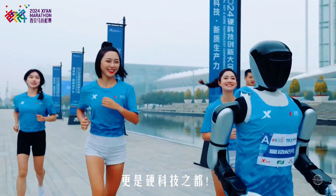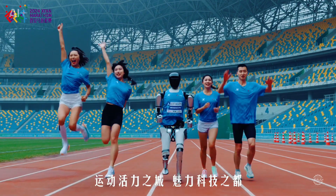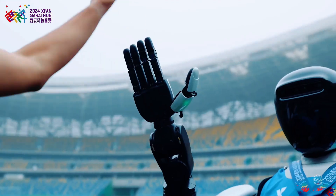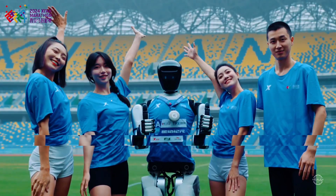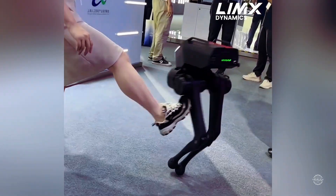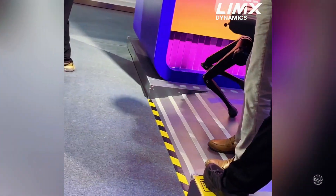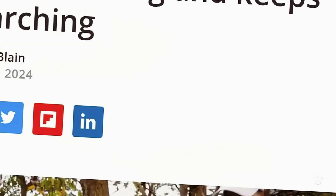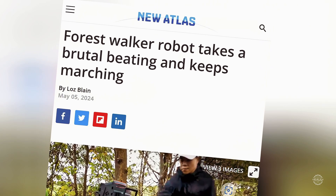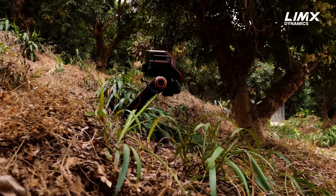Around that time, Robot Era generated buzz as its flagship, the Star 1, dethroned Unitree's H1 as the world's fastest bipedal humanoid robot. Limix has generated its share of buzz with its P1 and Tron 1 bipeds. Earlier in 2024, its P1 bipedal robot made headlines after Limix shared footage of it navigating challenging terrains like forests and mountains.